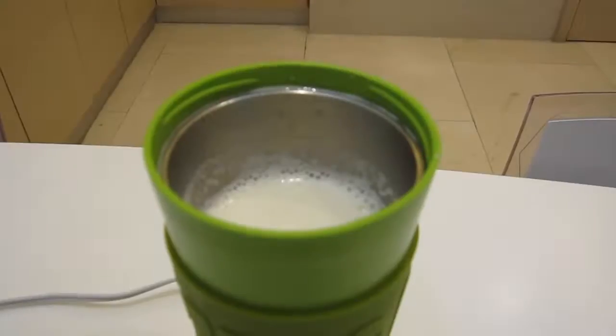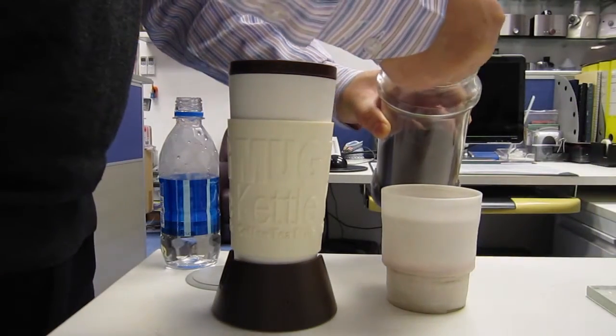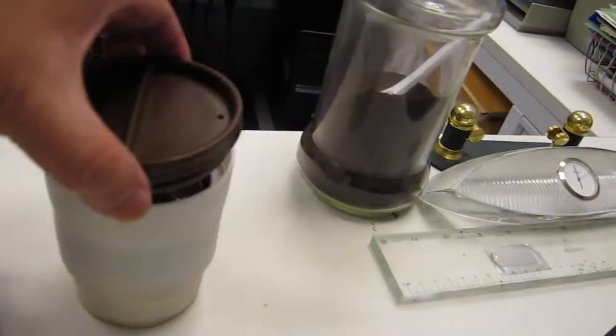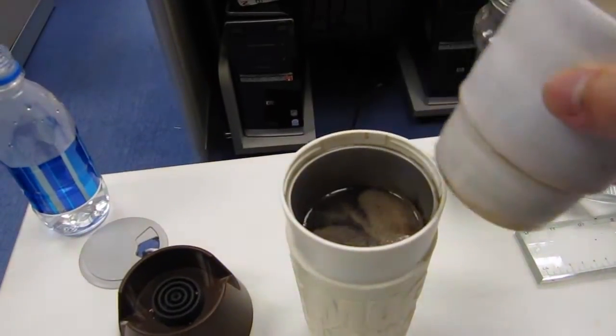Hot milk can be boiled in just 6 minutes. If the milk is taken directly from the fridge, it will take approximately 8 minutes. For hot water, tea, soup, or other beverages, simply press the button twice. The red light will turn on and boiling mode will begin.